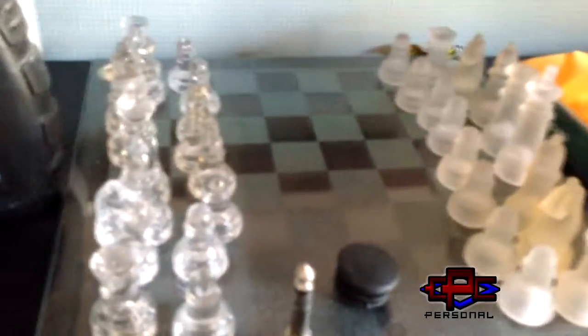As we move on to the dresser — there's me, hello — you're looking down here, this is basically where I keep all my clothes. On top, I've got a glass chess set given to me by one of my best friends a couple of years ago. That was a long time ago. I'm old.